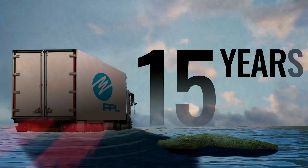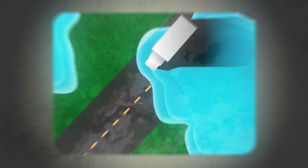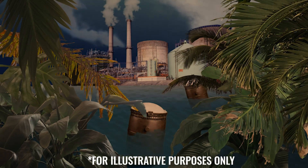That may sound far away, but that's just 15 years. That also includes the roads in and out of the area, the cooling canals, backup power — and all of this could be underwater in 15 years.